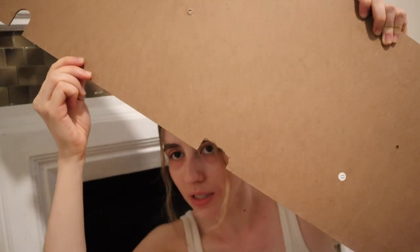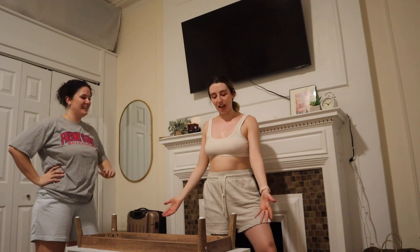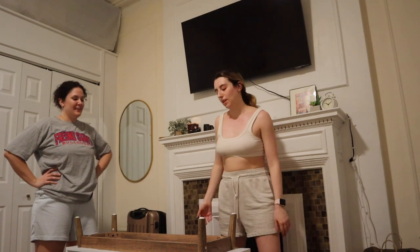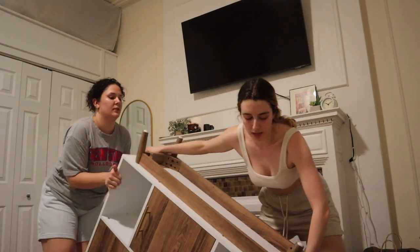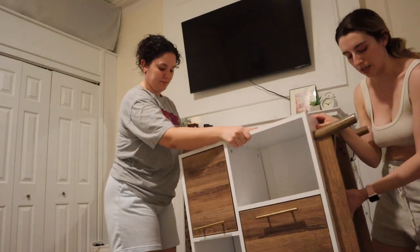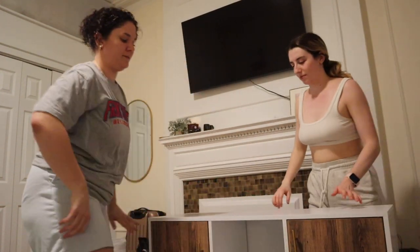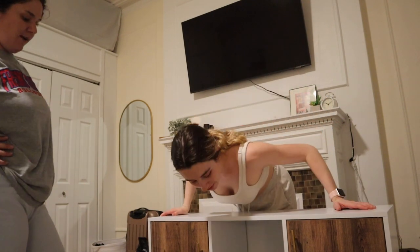My friend Maggie is here now and I finished it — I put the backing on myself, I put the feet on myself. Now Maggie's going to help me flip it because we all know if I did it myself I'd do it badly. Oh, beautiful! Wait, this is really cute!